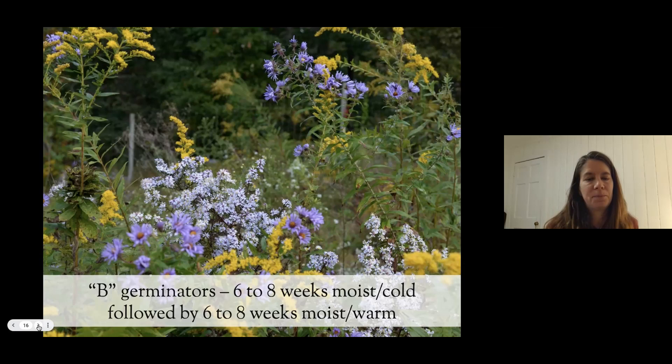Our B-germinators we typically sow now, and we're working with a bunch of B-germinators in this program. These are our summer and fall wildflowers — our asters, bergamots, bee balms, goldenrods. Many, many of our plants are B-germinators.